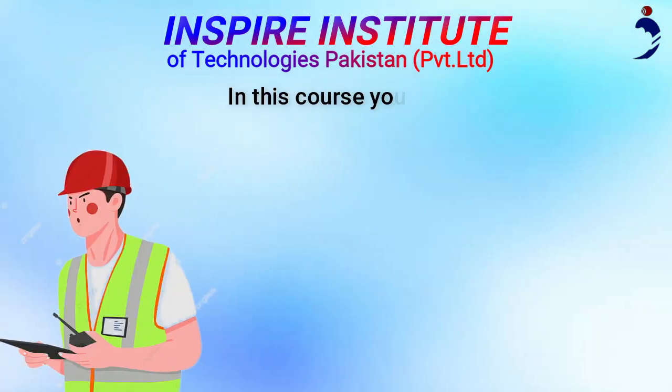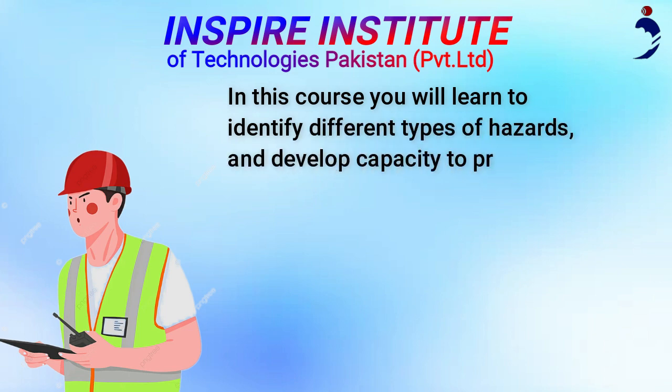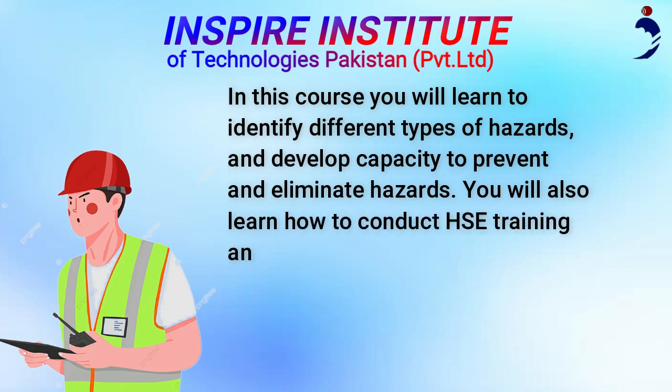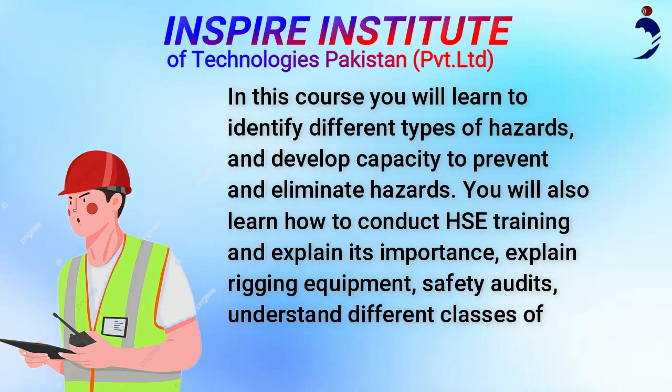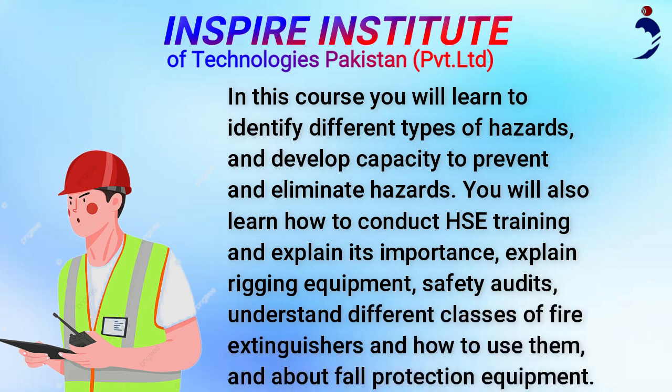In this course you will learn to identify different types of hazards and develop capacity to prevent and eliminate hazards. You will also learn how to conduct HSE training and explain its importance, explain rigging equipment and safety audits, understand different classes of fire extinguishers and how to use them, and about fall protection equipment.